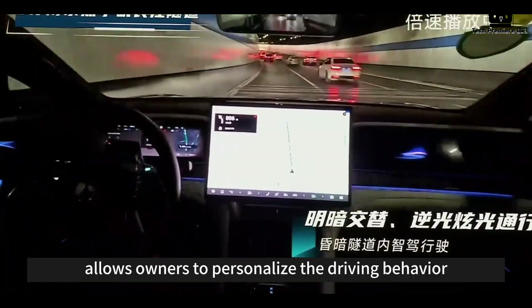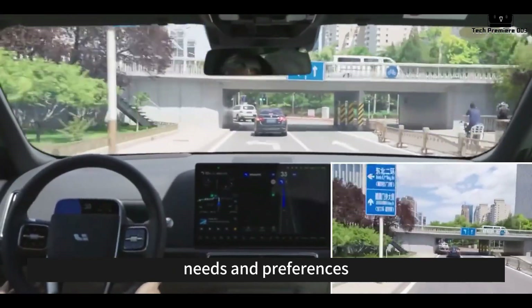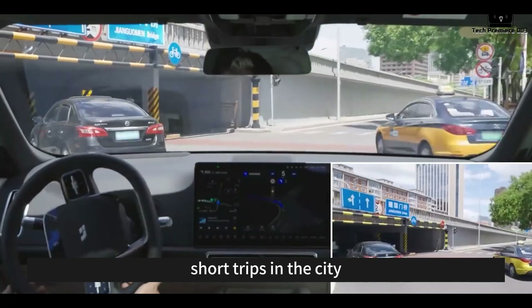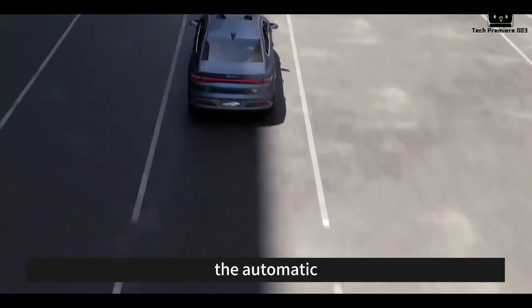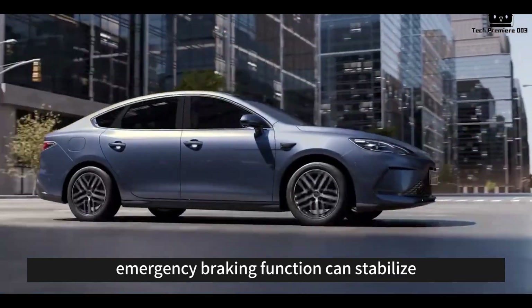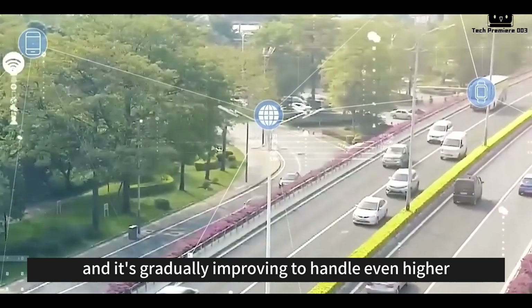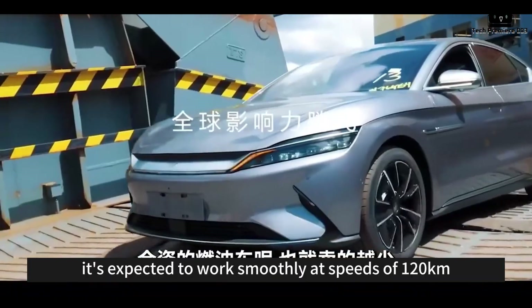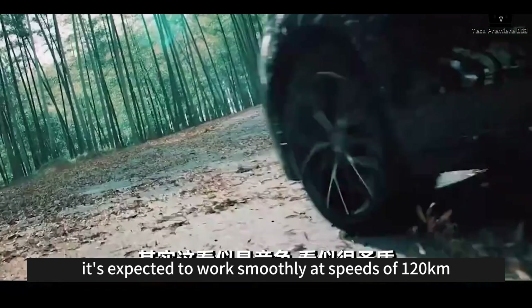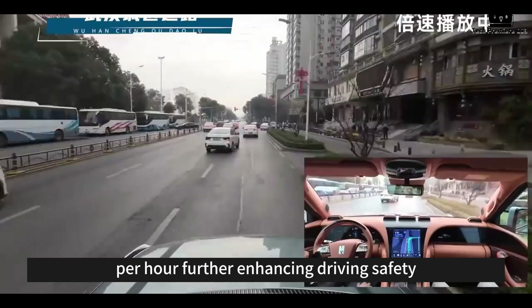The system also allows owners to personalize driving behavior to match different needs and preferences. Whether it's long-distance driving on highways or short trips in the city, the Angel Eyes C ensures the best driving experience. The automatic emergency braking function can stabilize braking at speeds of up to 100 km/h, and it's gradually improving to handle even higher speeds — expected to work smoothly at 120 km/h or even 140 km/h in the future, further enhancing driving safety.